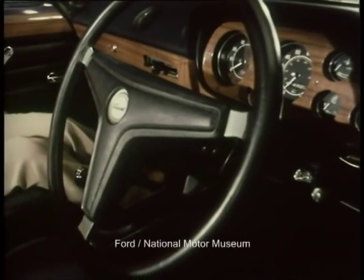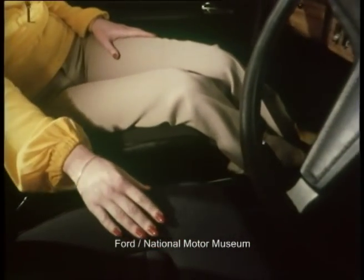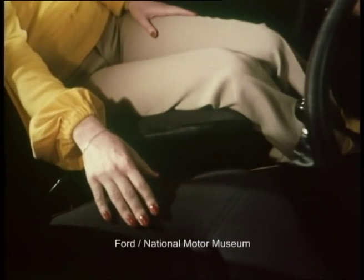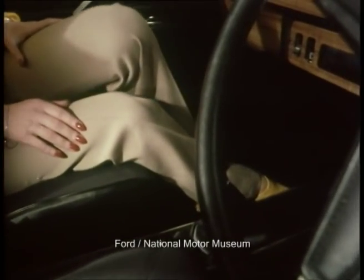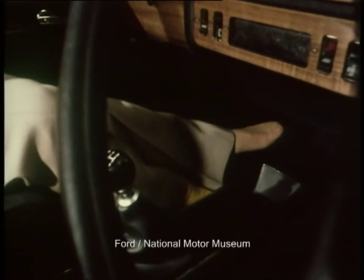The well-shaped seats are taken from the Escort GT, but with fabric trim as standard. Fabric's warmth in winter and coolness in summer are important customer benefits, and it not only looks good, it feels good. Another feature good to the touch is the carpeting — the floor is fully covered in rich-cut pile carpet, which adds to the quality of the surroundings.